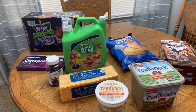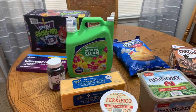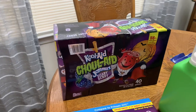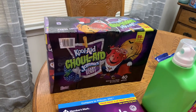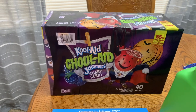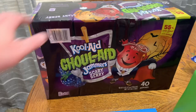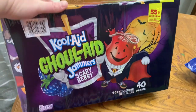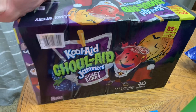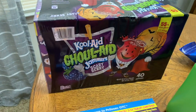Here's what we got from Sam's, plus stuff in the garage that I'll share in a second. We got these Kool-Aid Jammers — the Halloween ones, the Scary Berry Ghoul-Aid. Luke said, 'I swear you just like anything that looks or says Halloween.' I thought these were so cute, so we got those to try as a fun treat.